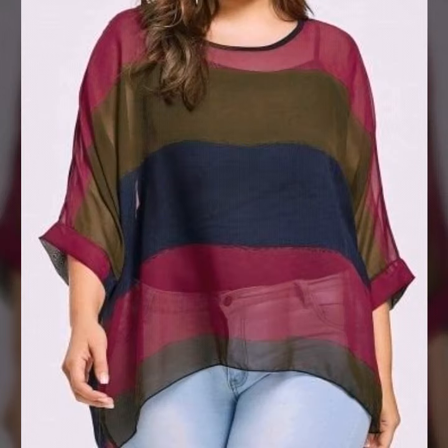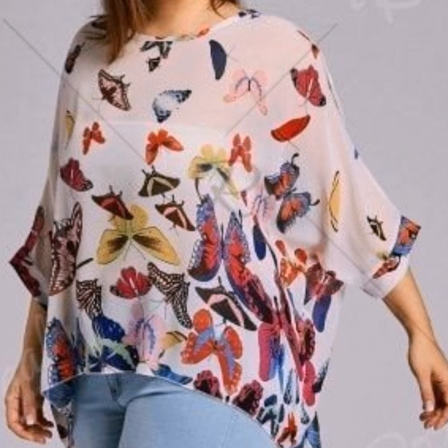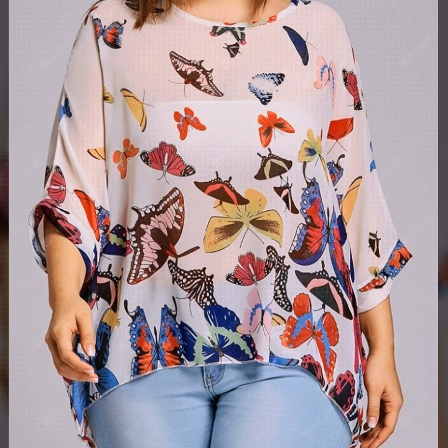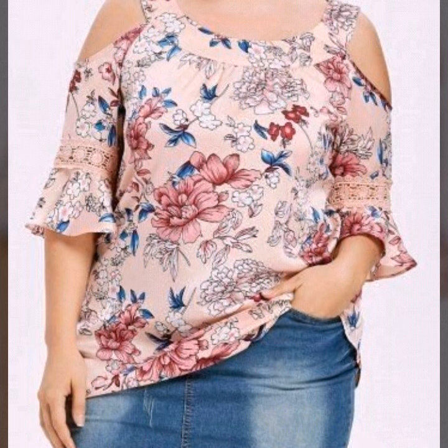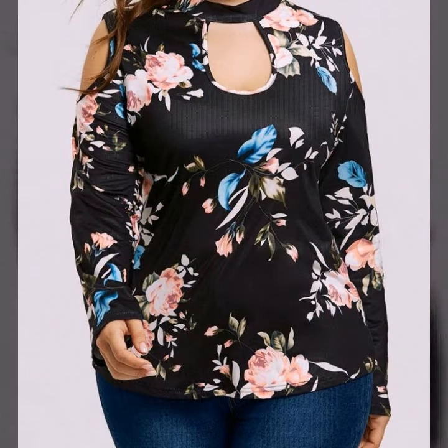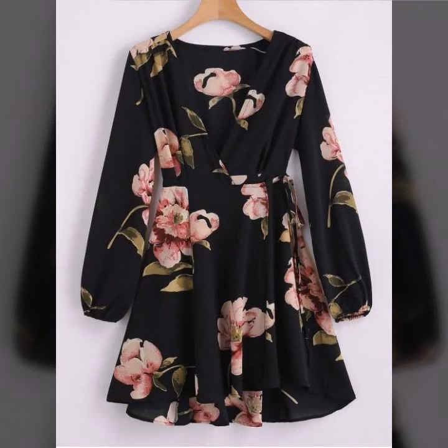All these designs of plus size floral printed blouse are so amazing and these are all my favorite designs — I hope they are gonna be your favorite too. If you want to be updated with the latest fashion trends and dress designing ideas, my channel is all about that. You will find hundreds of new designs and ideas daily on my channel.